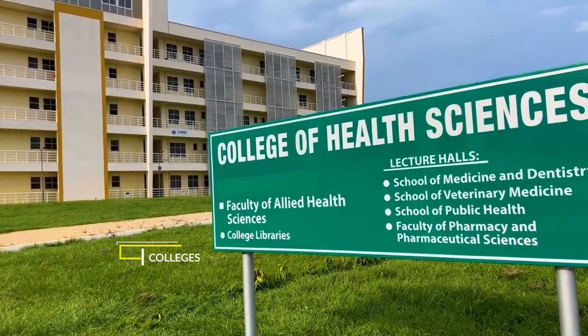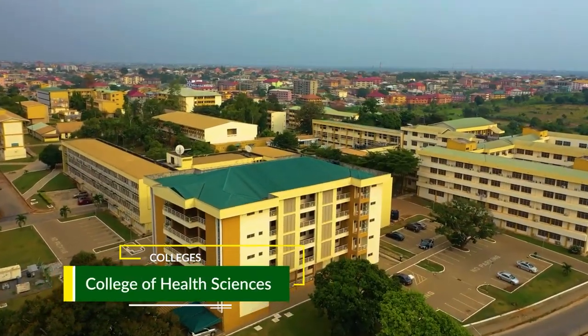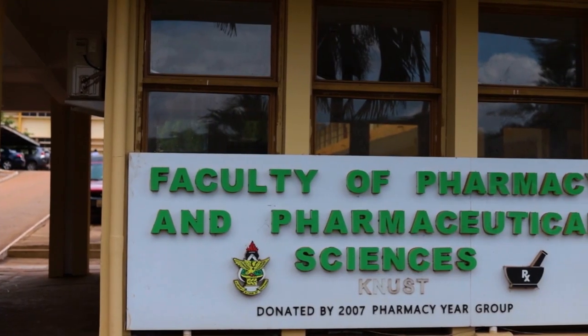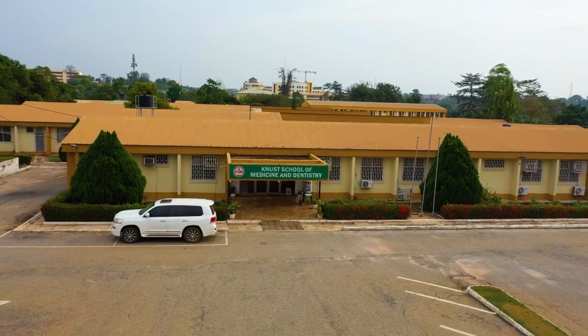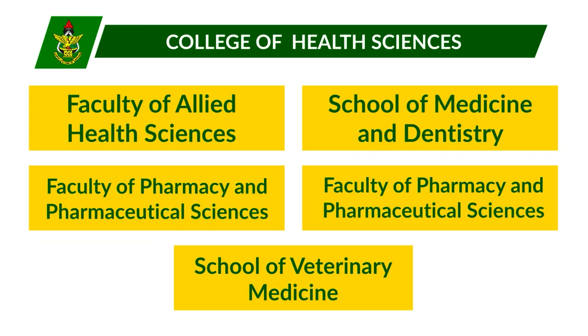The College of Health Sciences was established in line with the collegiate system and runs a three-tiered system. It emerged from the former Faculty of Pharmacy and the School of Medical Sciences. The College has three schools and two faculties, with over 20 departments and a research centre.